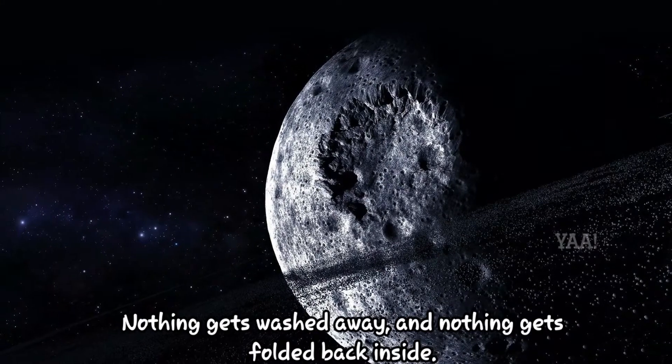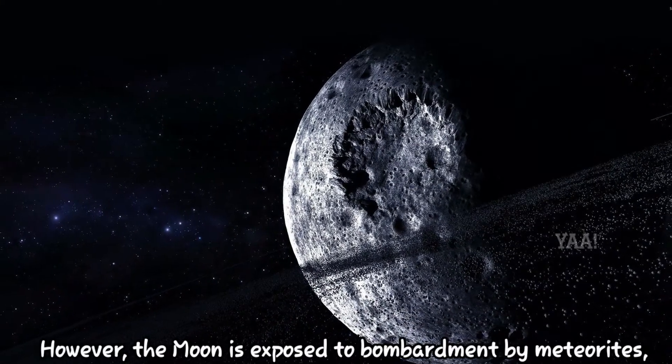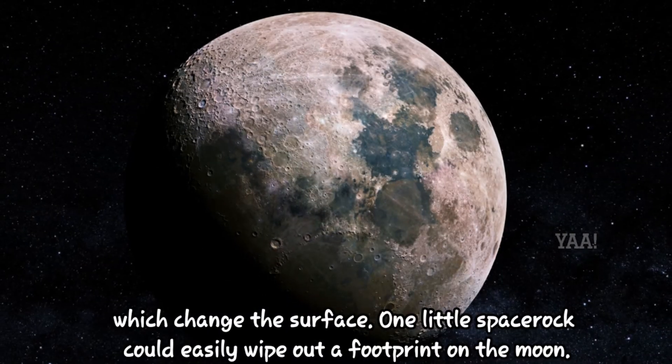Nothing gets washed away and nothing gets folded back inside. However, the moon is exposed to bombardment by meteorites, which change the surface.